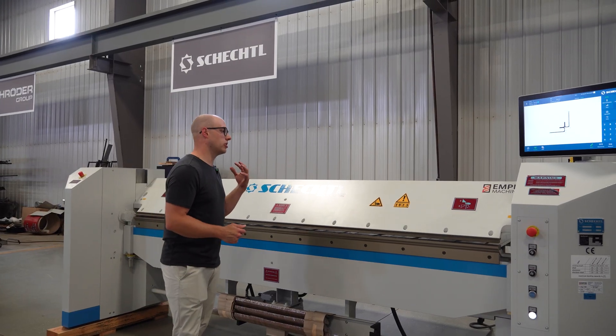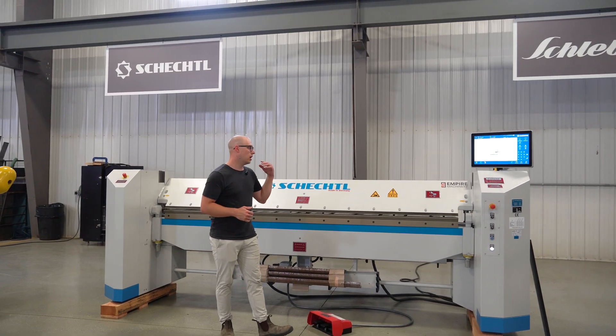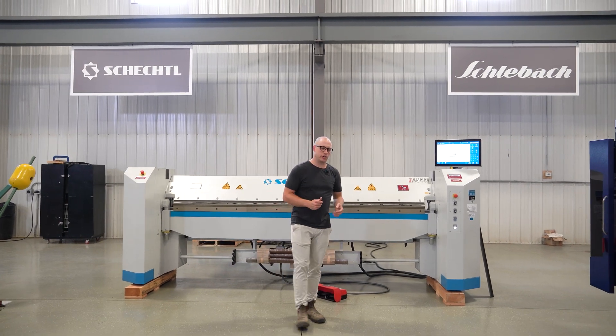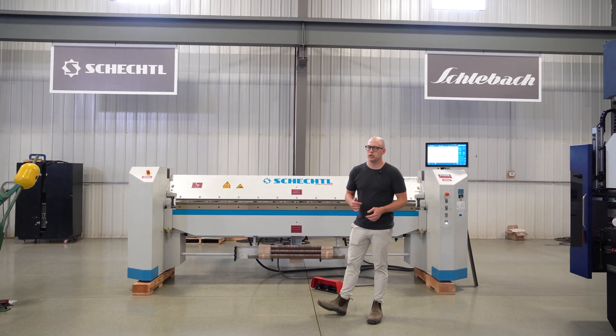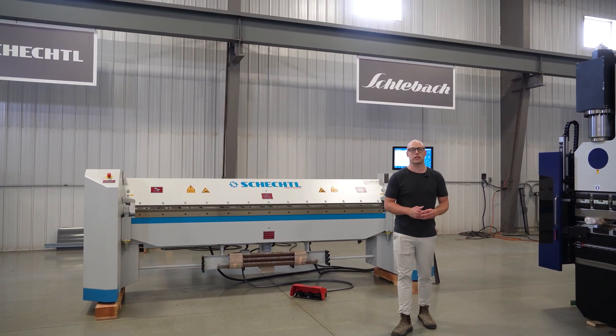You can also be confident that you're buying a Schechtel machine backed by its longevity and history. These machines have been on the forefront of technology for many, many years. Schechtel has always been a leading supplier and manufacturer in this industry.